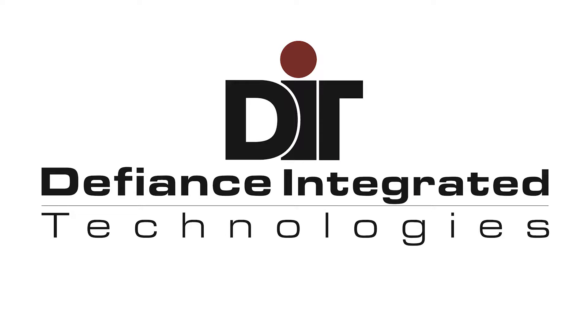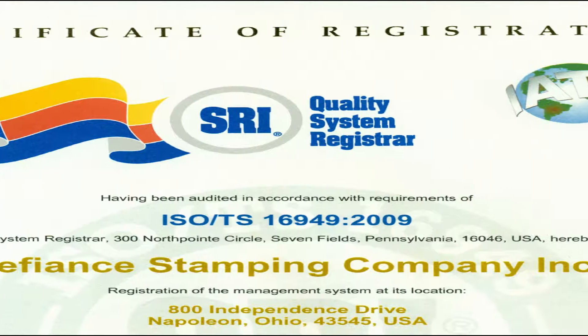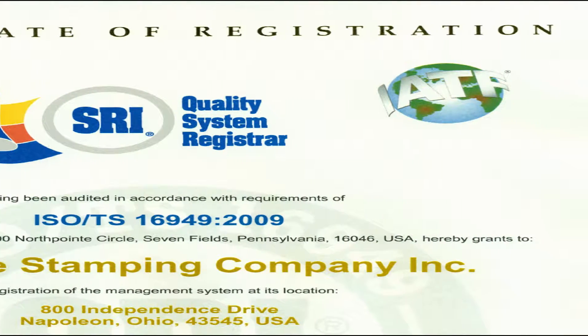Welcome to Defiance Integrated Technologies, an ISO-TS supplier of engineered metal products to OEMs and Tier 1 suppliers in the transportation industry.